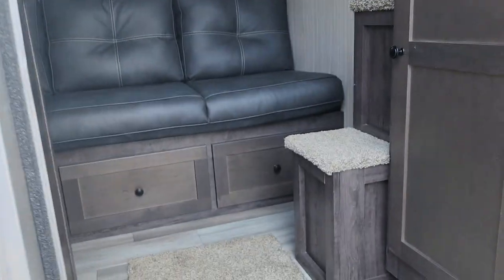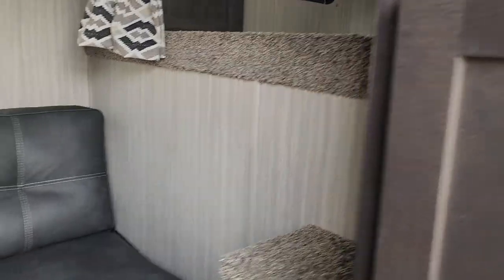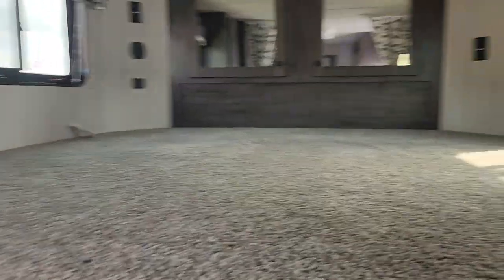Coming inside, it has a nice couch that can turn into a bed. You've got your bedroom up here with some wardrobe spacing.